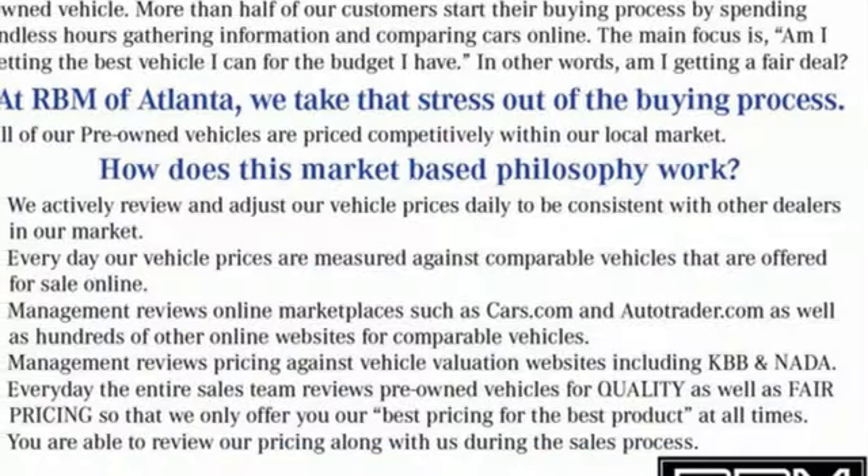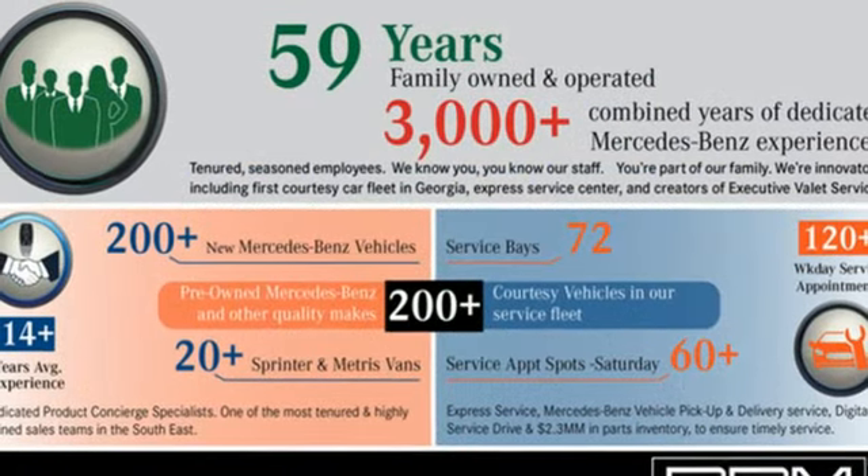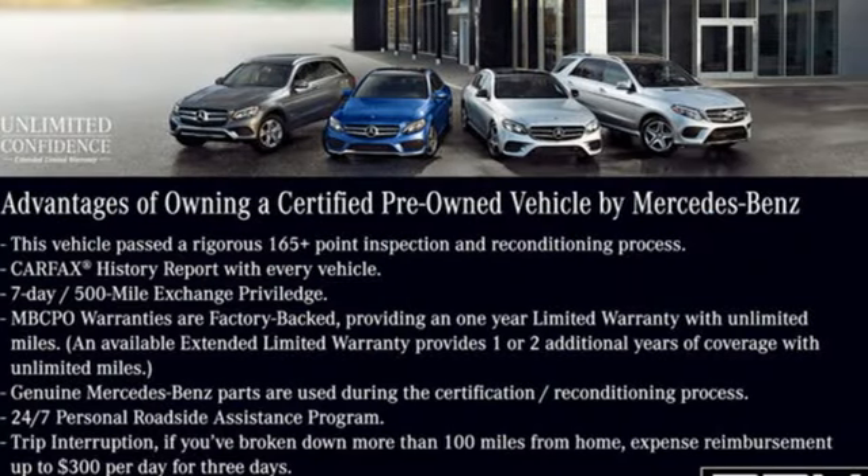Multi-zone climate control, automated parking sensors, streaming audio, memory exterior door mirror settings, front heated and ventilated leather bucket seats, auto dimming rear view mirror, and automatic transmission.